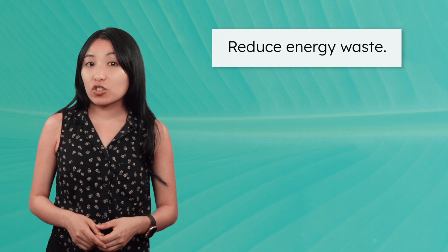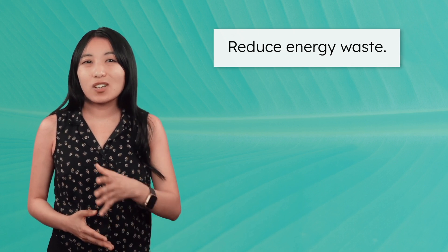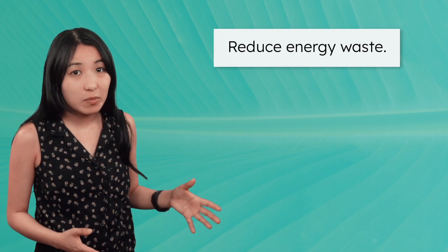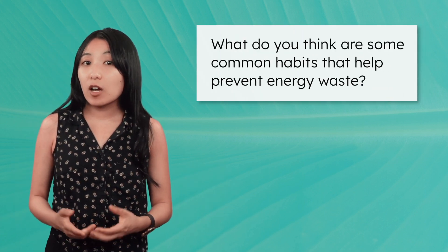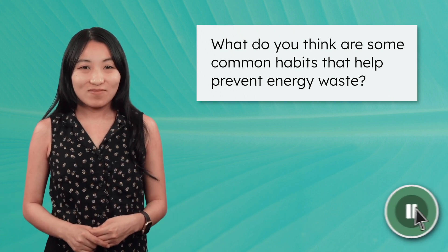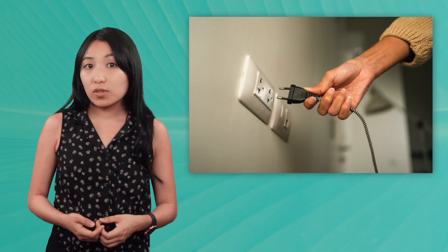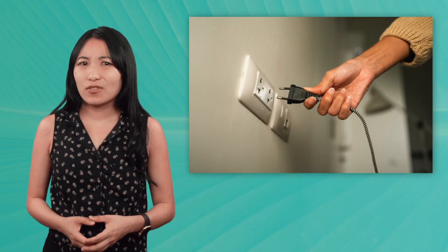Our first strategy is to reduce energy waste. Using energy is a common part of everyday life, but we also want to avoid using it unnecessarily when we can. With this in mind, what do you think are some common habits that help prevent energy waste? Pause and record your thoughts in your guided notes. You might have said turning off lights or unplugging appliances that aren't in use. But you might also be thinking, turning off a few lights is not going to magically solve the world's energy challenges, so why should I bother?